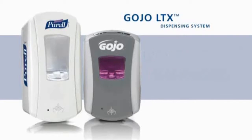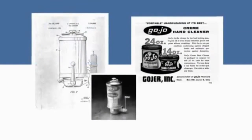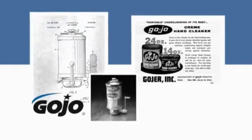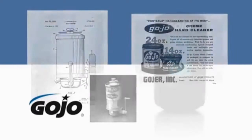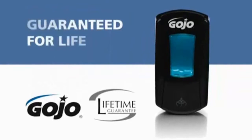You'll find this innovative new system to be attractive, easy to service, and built to last. Your assurance of unmatched quality is our more than 60 years of industry leadership in technology, hand hygiene, and skin care science, backed by the Gojo Lifetime Performance Guarantee.